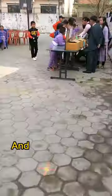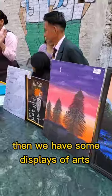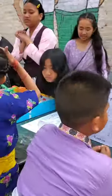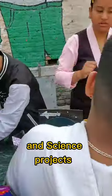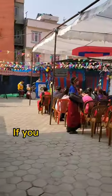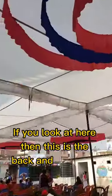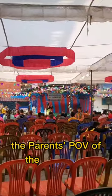Going straight from here, we have some displays from arts and science projects. Looking at the children, this is the back, and from here it's the Karen's POV of the stage.